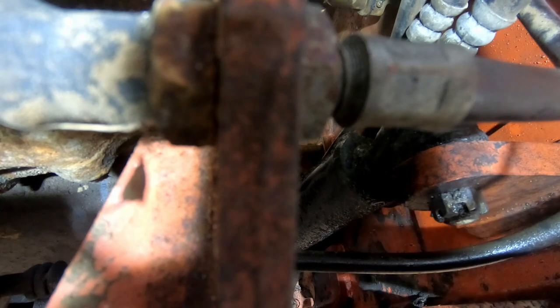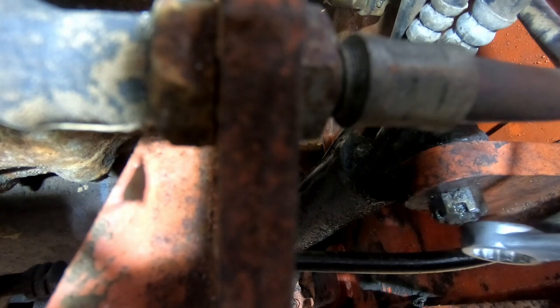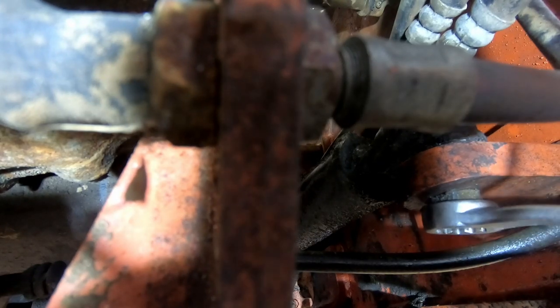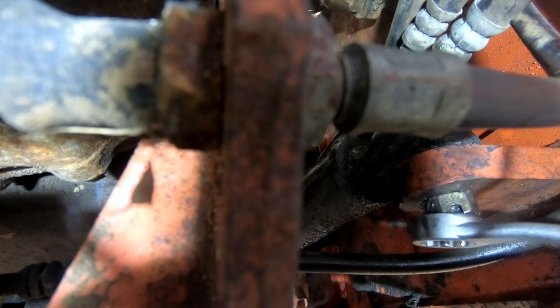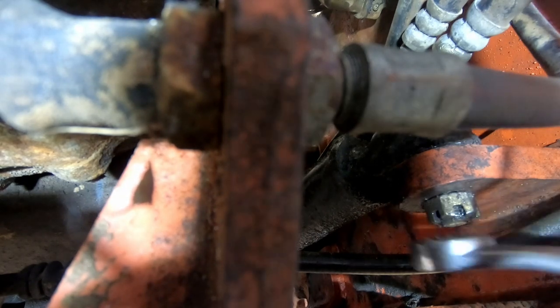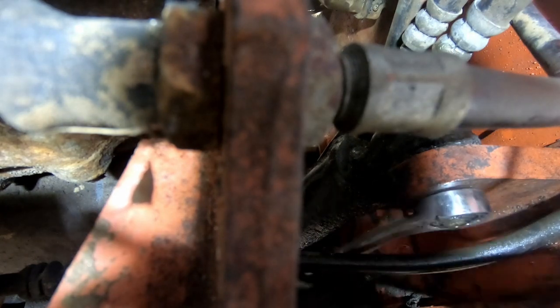There are two kinds of problems with vehicles: leaks and rust. And if you're lucky, the leaks prevent the rust.